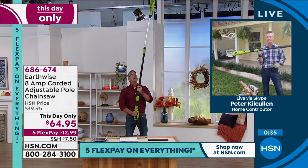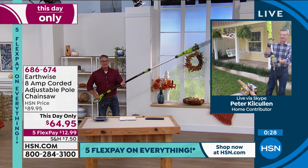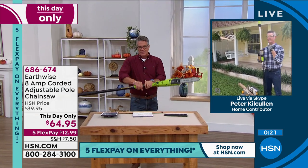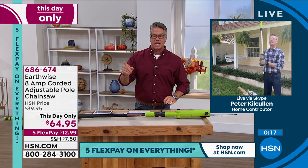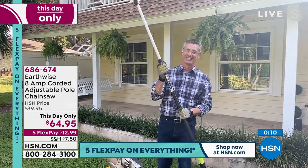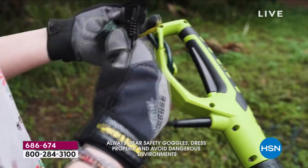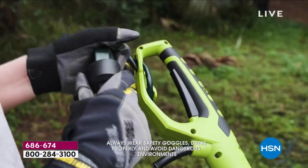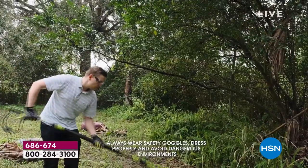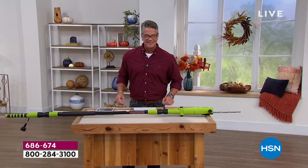Now you can trim those trees — couldn't be easier. The camera doesn't even go that high. Look how far away I am from that blade. I can get things way up over my head. One thing we definitely agree on is you should never get on a ladder with a chainsaw. Don't get on that ladder. As I'm getting older, ladders are a little scary — if you don't have to do it, don't. You're going to love this. Last call on that price of $64.95, the lowest price we've ever done. It would be a really great gift.